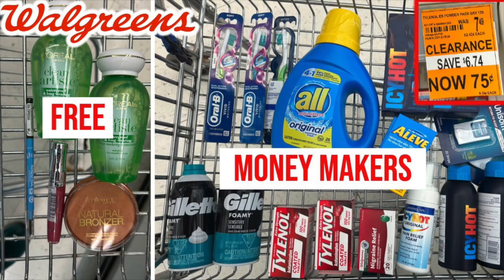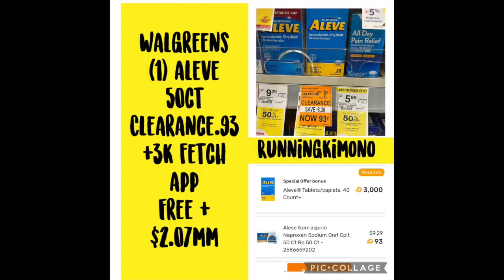If you prefer shopping in store, I made a video yesterday with a lot of great in-store deals — with the exception of the makeup deal on the left, which is actually a curbside offer. I think we got $27 of makeup for free — a really great deal. One thing I want to add about yesterday's video: Fetch Rewards is giving back 3,000 points for the Aleve, so that was a $2.07 money maker.